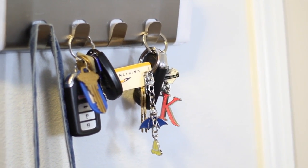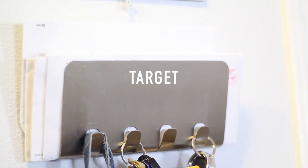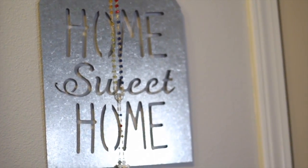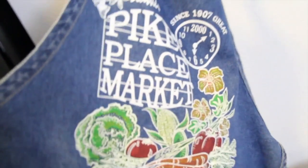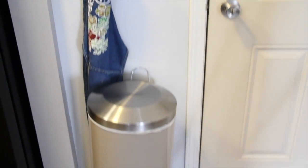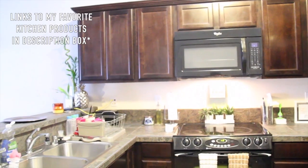Walking into our condo you're right in the kitchen. Here on the side I like to have our keys hung and a little slot to put our mail in — I got this stainless steel one on clearance at Target. Above that we have a home sign, and this is my Pike Place Market denim apron that I absolutely love. Below that is our trash can — it has a stepper so I don't need to get my hands dirty.